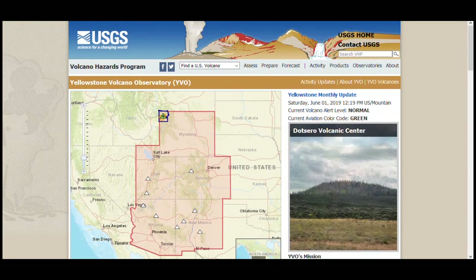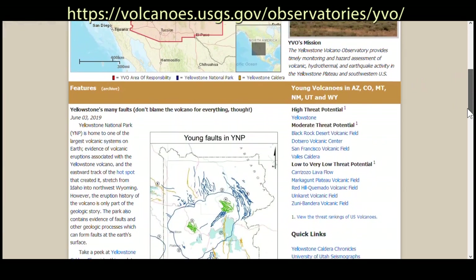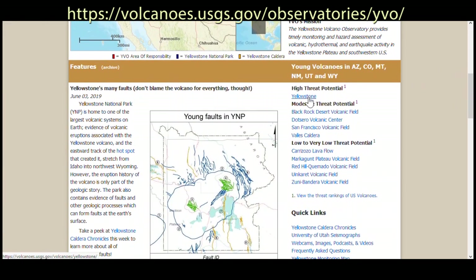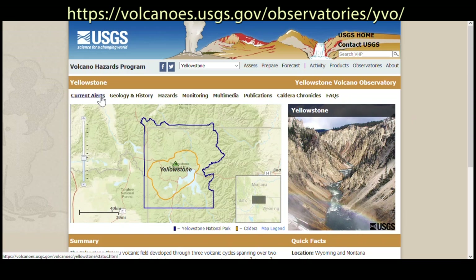Finally, I just wanted to remind you that all of this information is available on the YVO website. We've redesigned it to include more volcanoes in the YVO area of responsibility, which includes the Four Corners region. You can always find the monthly update right there, and if you scroll down you can link directly to Yellowstone and Caldera Chronicles. If you link to Yellowstone, you'll be able to find our monitoring page and all of the other information you've come to expect from YVO.